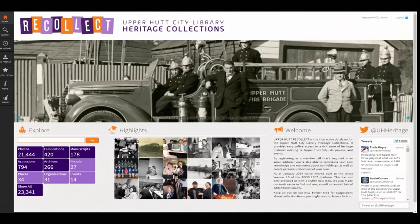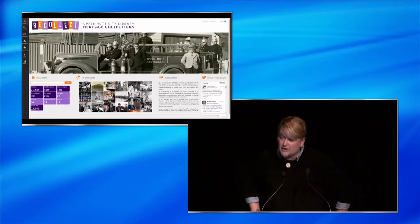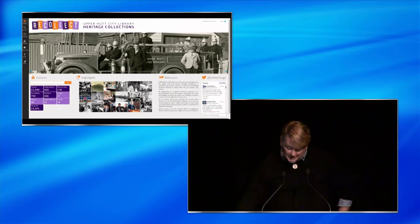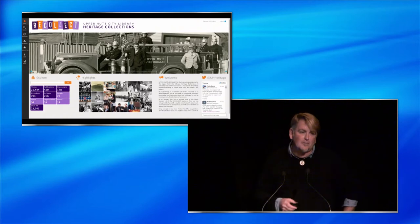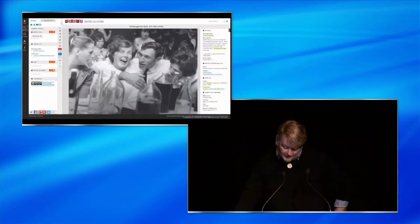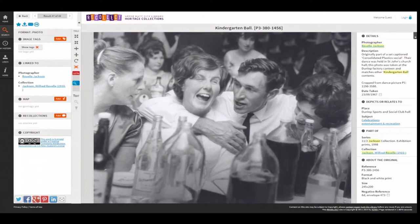This currently holds over 20,000 digitized photos, over 400 digitized publications, and over 150 digitized manuscripts. Recollect has various features that enable users to contribute information to items, as well as picture tags and geotags. Users are also able to download and reuse high-res copies of these digital items, most of which are covered by a Creative Commons 3.0 license.